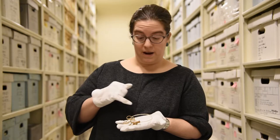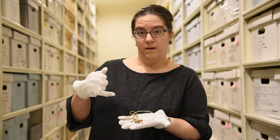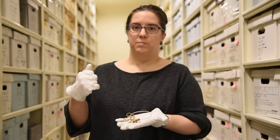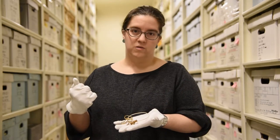These snares were made out of bird feather shafts, sinew, and wood. They were used by Dena'ina women and girls to snare birds like ptarmigan and grouse, as well as other small mammals like brown squirrels and rabbits.